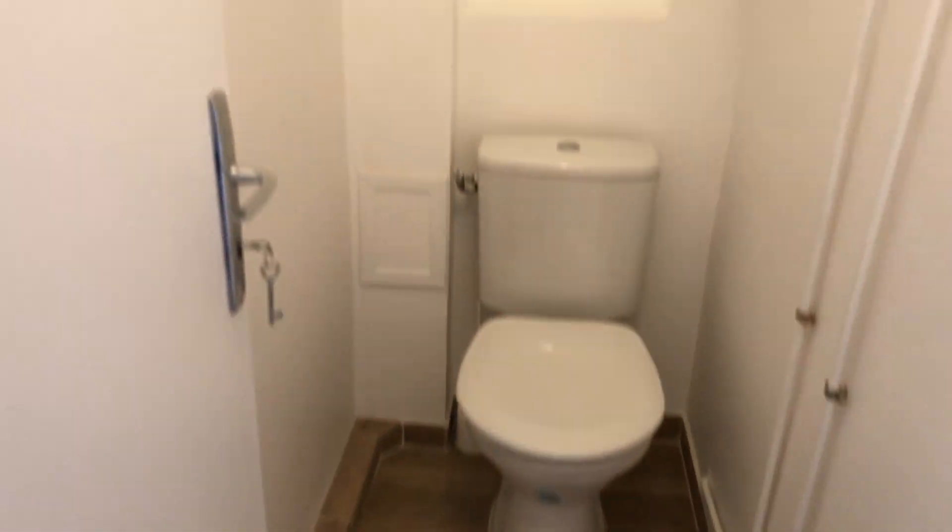Here you have the toilet, outside the studio. And this studio is connected to other studios.